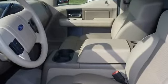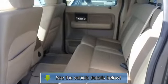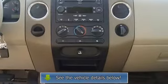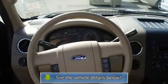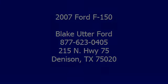View all our inventory at www.bovutterford.com or www.bovutterka.com. Call or email Terry Irby, Internet Relations Manager. Follow us on Facebook. Thank you.